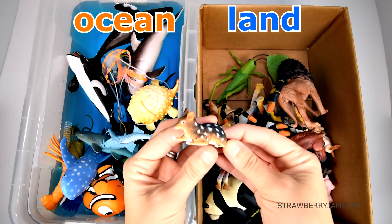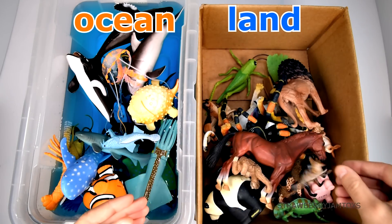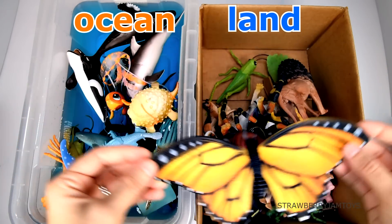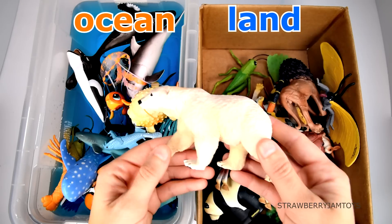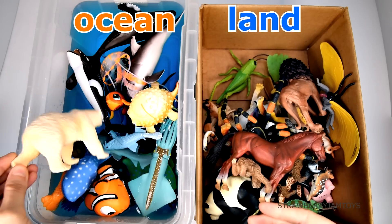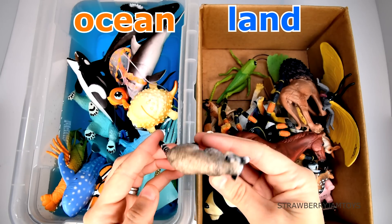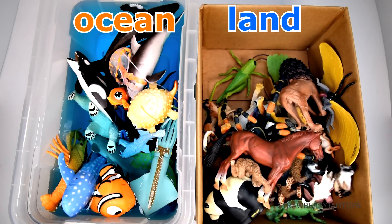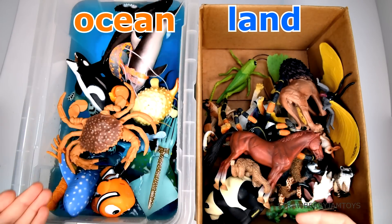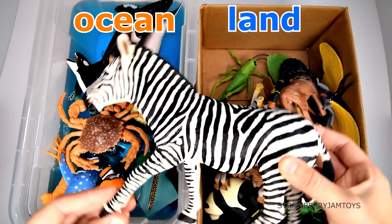A fox lives on the land. A carpenter lives in the ocean. A raccoon lives on the land. A crab lives in the ocean. A zebra lives on the land.